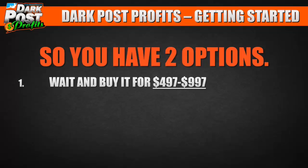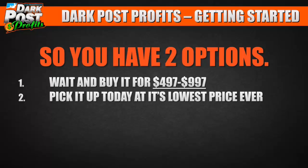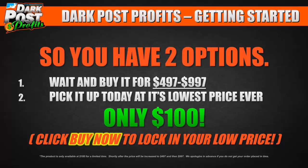You have two options: wait and buy it for $497 or $997, or pick it up today at its lowest price ever — only $100. Just click buy now to lock in your low price. If the price raises before your eyes or you come back tomorrow and it's $500 or $1,000, we're not going to honor the old price. So if you want this $100 beta testing price, you've got to click buy now to lock it in.